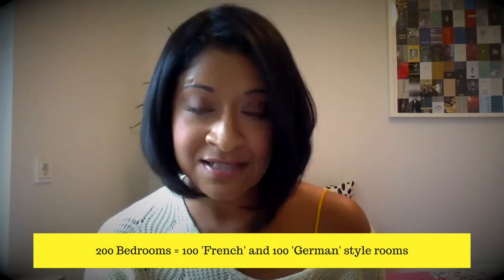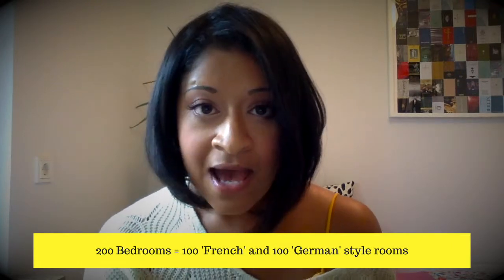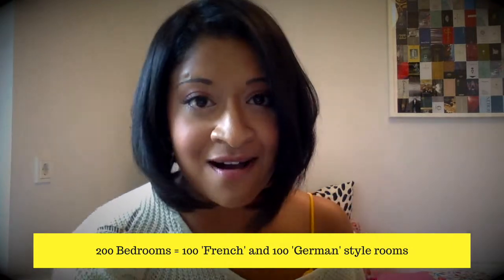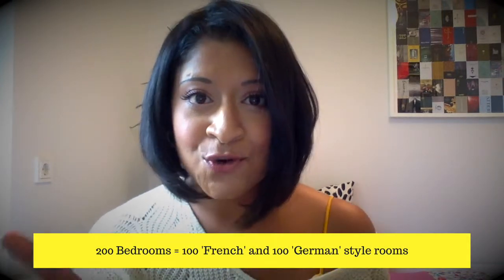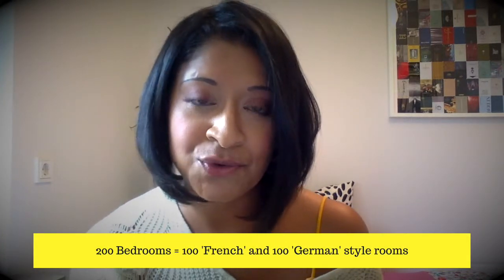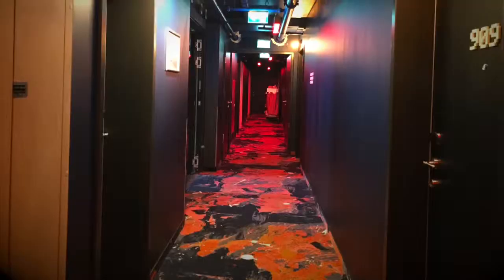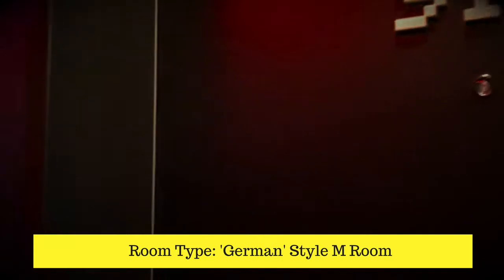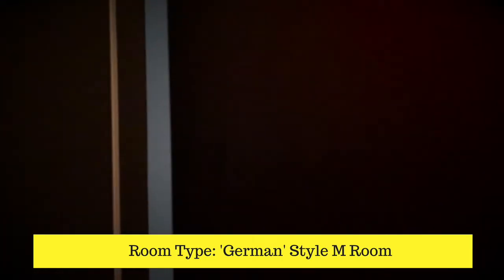It's just a lot of fun playing with all the different design elements. The hotel has 200 bedrooms — 100 German rooms and 100 French rooms. The next few videos will show you what they look like, and here are the corridors leading to the bedrooms, followed by us going into a German room.